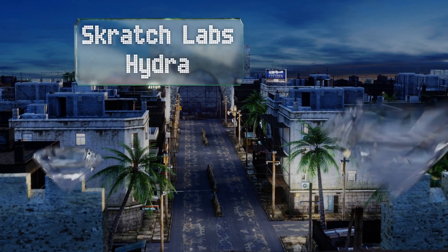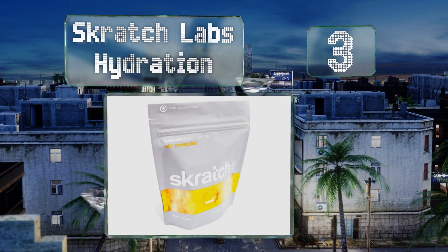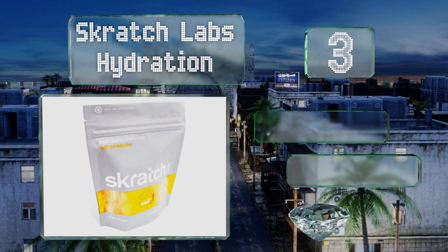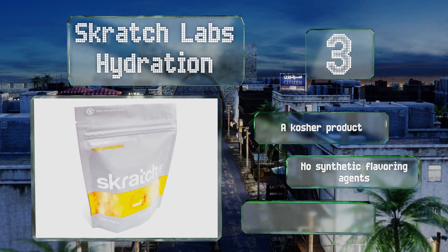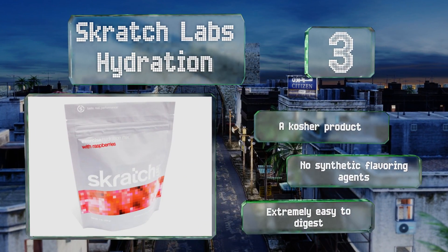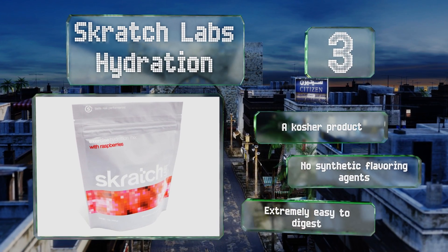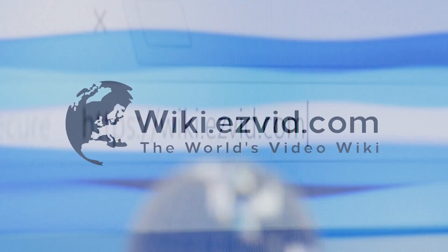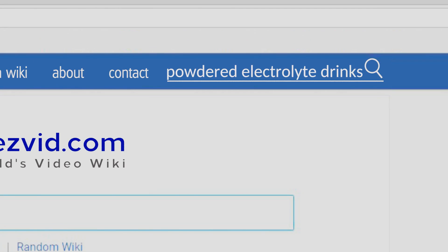Nearing the top of our list at number three, originally developed for professional athletes by experienced sports psychologist and cycling coach Dr. Alan Lim, Scratch Labs Hydration is a one-pound bag of all-natural non-GMO drink mix made with real fruit and simple sugars that boasts a light, refreshing taste. This is a kosher product with no synthetic flavoring agents and it's extremely easy to digest.